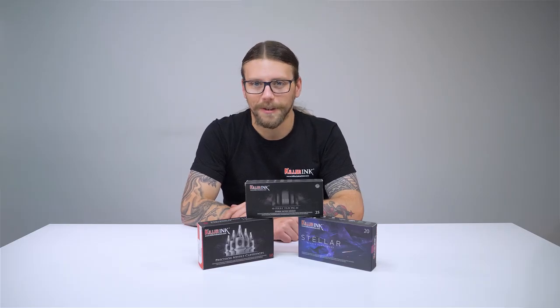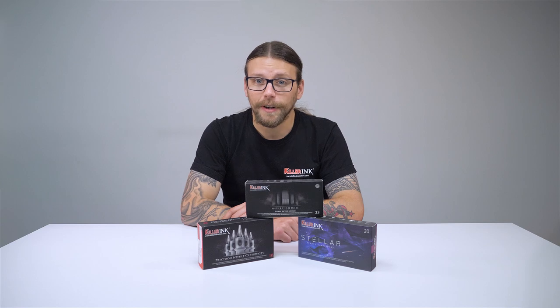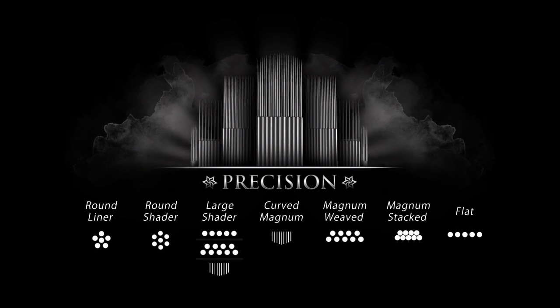Last but not least are our Precision Tattoo Needles. These 12 gauge needles feature micro-needles that are 0.35mm in diameter, with needle sizes ranging from a single liner to 49 magnum. Seven different configurations of Killer Ink Precision Needles are available: round liner, round shader, large shader, curved magnum, magnum weaved, magnum stacked and flat.